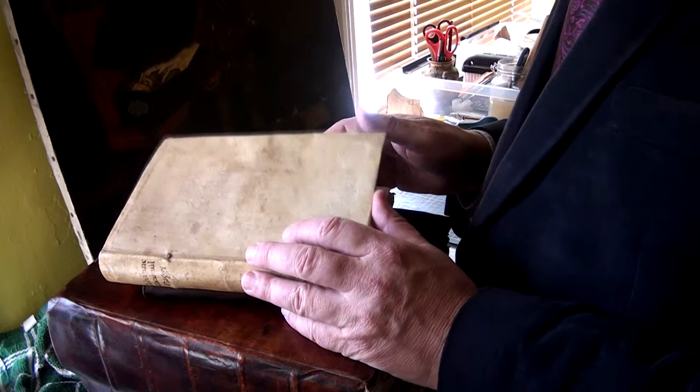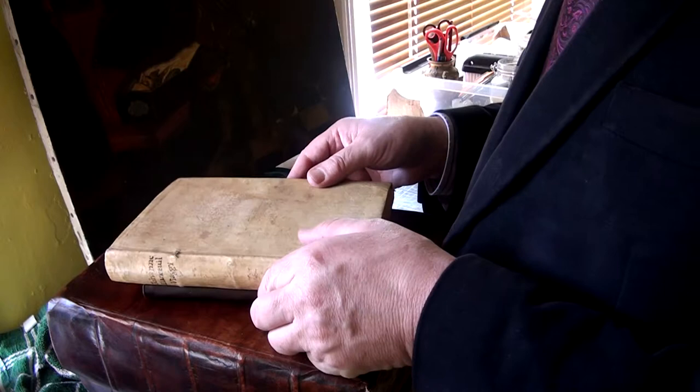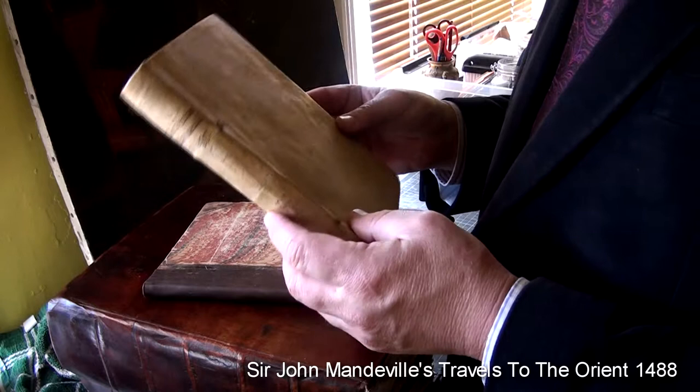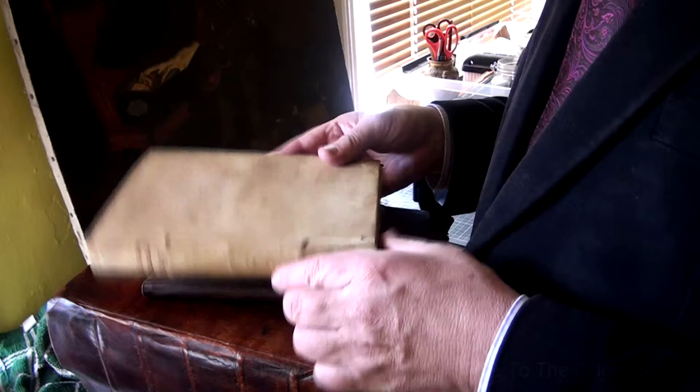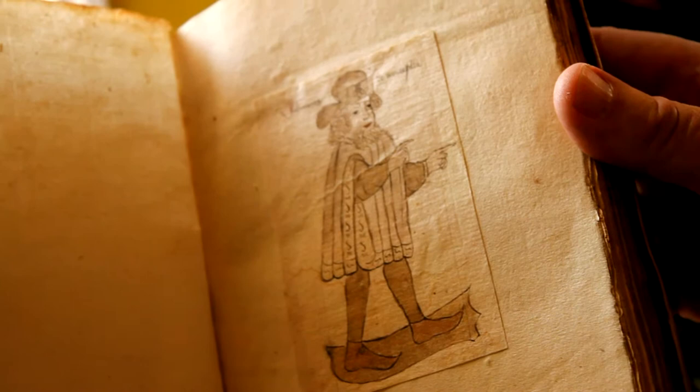In 1524, this book came from his library, which I bought last year. There are only five copies of this book, and one copy is in a private collection in the world — and that's my collection. You can see an original little drawing of Mandeville.